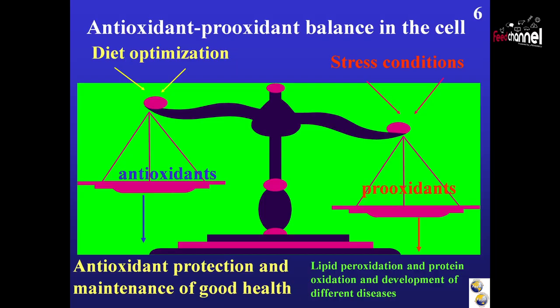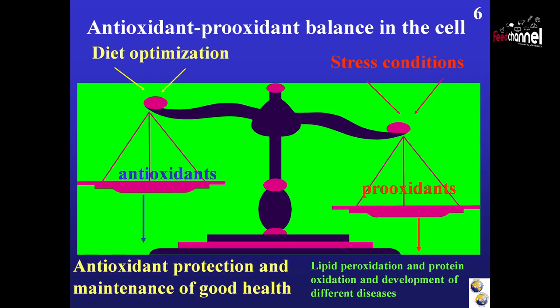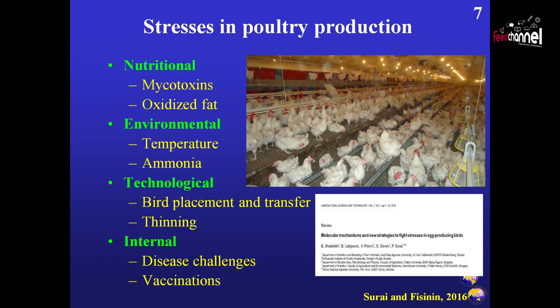Alternatively, if the right side of the balance goes down due to high levels of pro-oxidants, stress conditions, or low antioxidant potential, then we are talking about lipid peroxidation, protein oxidation, and development of different diseases. From medical sciences we know today that most human diseases at various stages of their development are associated with overproduction of free radicals. And now come back to poultry.